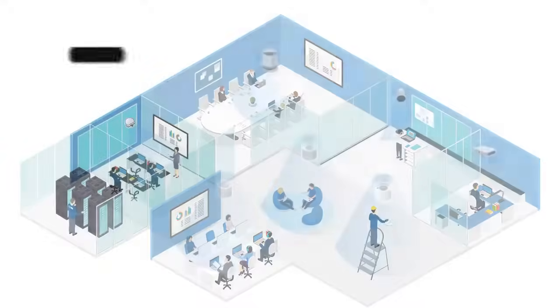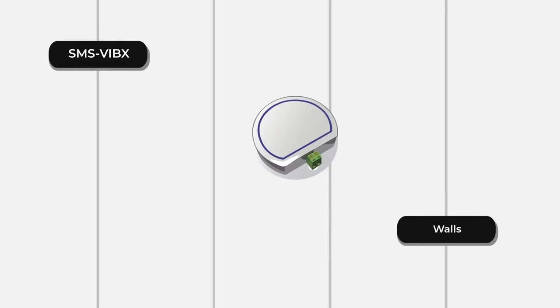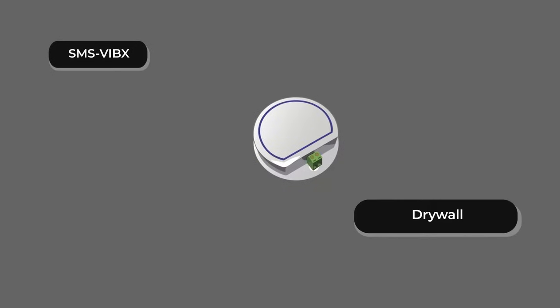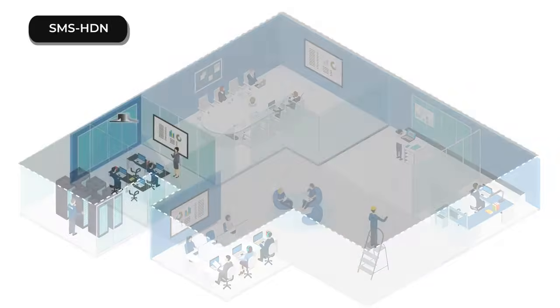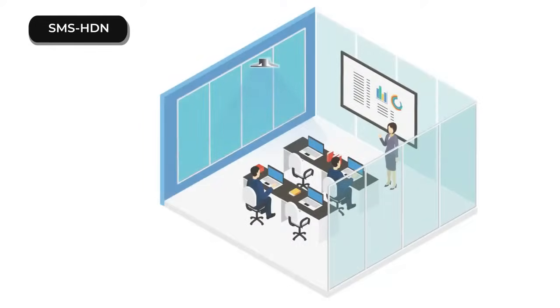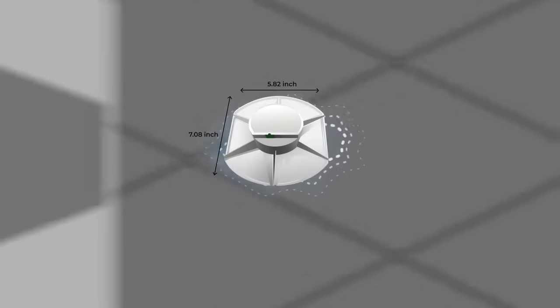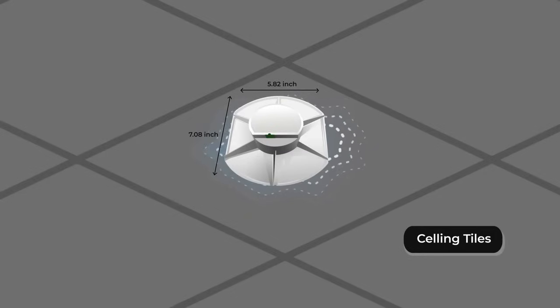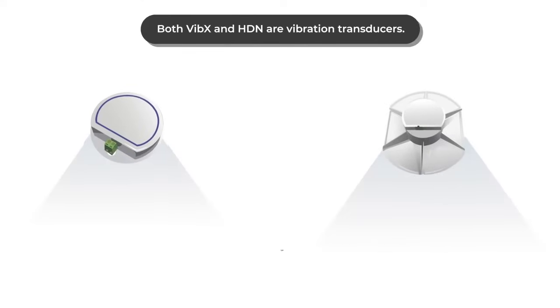The SMS-VIBEX transforms surfaces into large loudspeakers emitting a diffused and clear sound field with uniform sound masking. The SMS-HDN transforms ceiling surfaces into sizeable loudspeakers, producing an impressively diffused and clear sound field while allowing for independent volume control. The SMS-HDN can be mounted on ceiling tiles and drywall. Both VIBEX and HDN are vibration transducers.